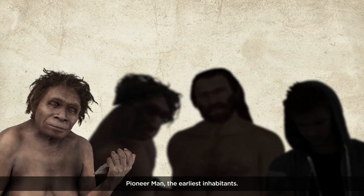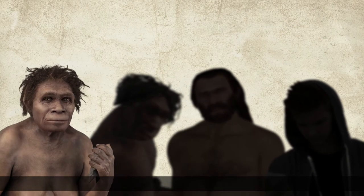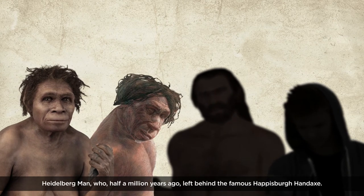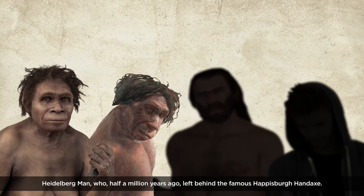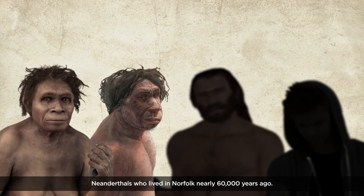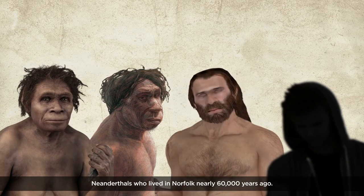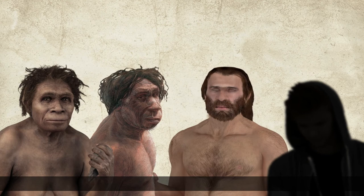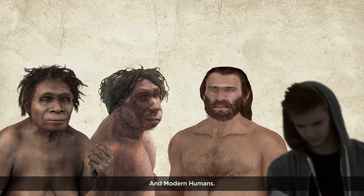Pioneer man — the earliest inhabitants. Heidelberg man, who half a million years ago left behind the famous Happisburgh hand axe. Neanderthals, who lived in Norfolk nearly 60,000 years ago. And modern humans.